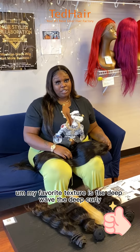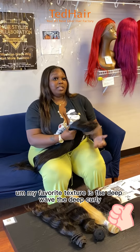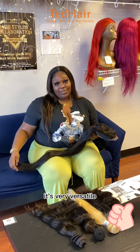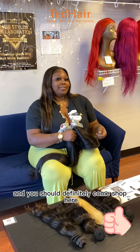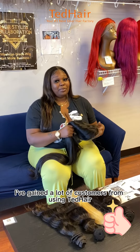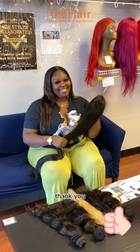My favorite texture is the deep wave, the deep curly. It's very versatile, it's soft, it's full and you should definitely come shop here. I've gained a lot of customers from using Ted Hair. Thank you.